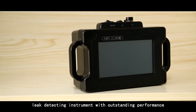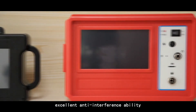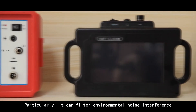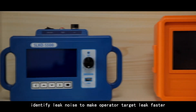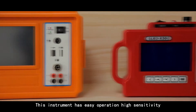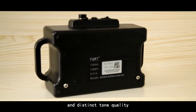The leak detect instrument has outstanding performance and excellent anti-interference ability. Particularly, it can filter environmental noise and interference, and identify leak noise to make the operator target leaks faster. This instrument features easy operation, high sensitivity and distinct tone quality.